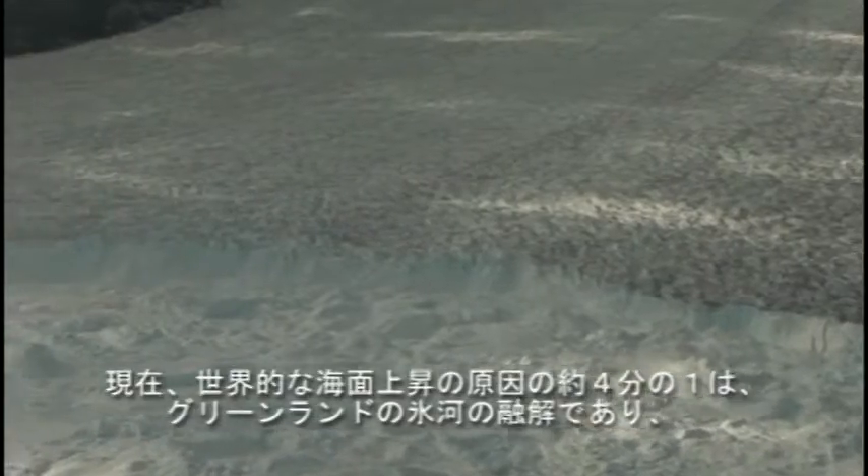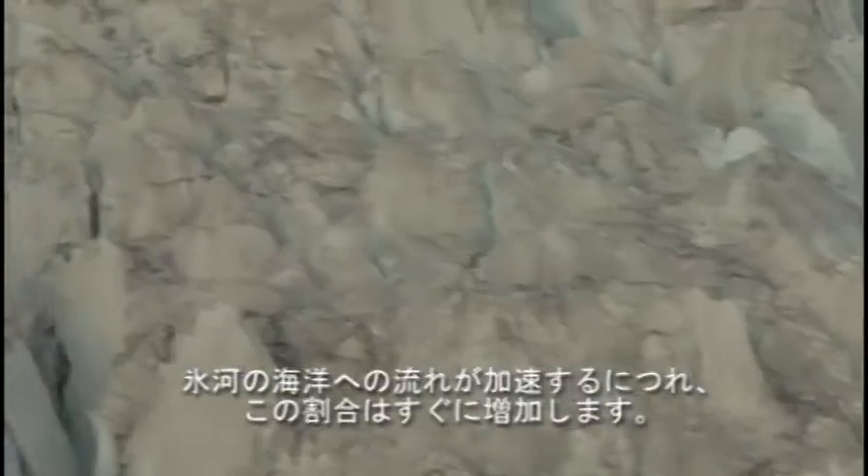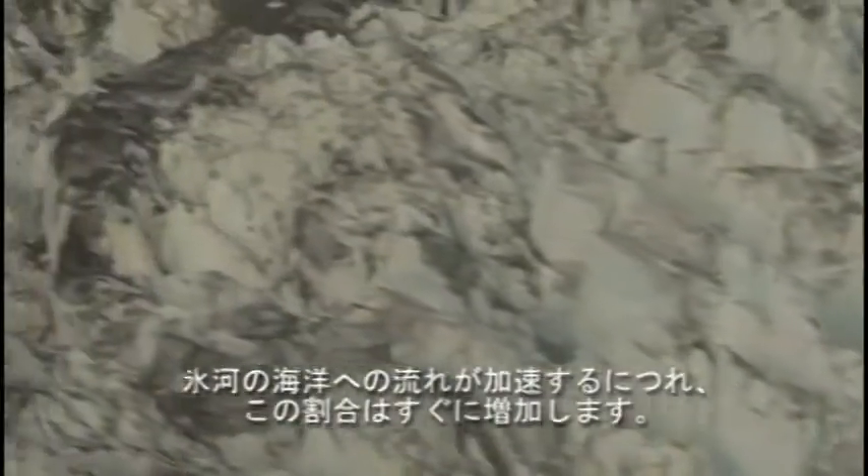At present, melting of Greenland's ice accounts for around one-quarter of global sea-level rise. And this contribution could quickly increase as these glaciers accelerate their flow rate into the ocean.